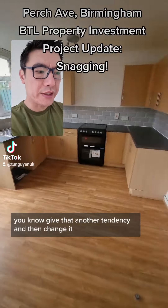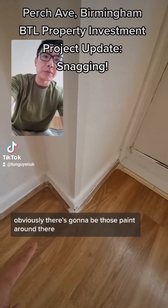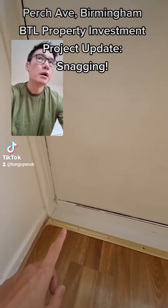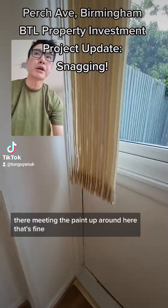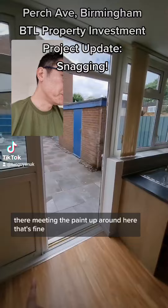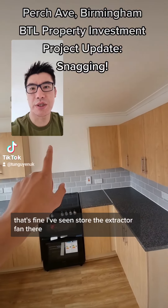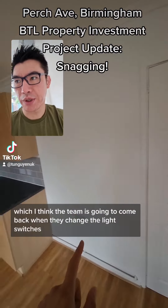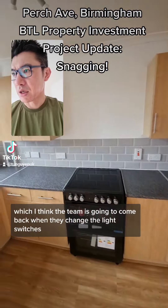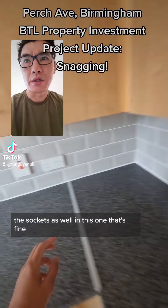Kitchen again — we kept the original flooring to give it another tenancy and then change it. Because of that there's going to be a lot of paint around there, so just neaten it up around there and neaten the paint up around here. The extractor fan is stored there, and the team is going to come back to change the light switches and sockets as well.